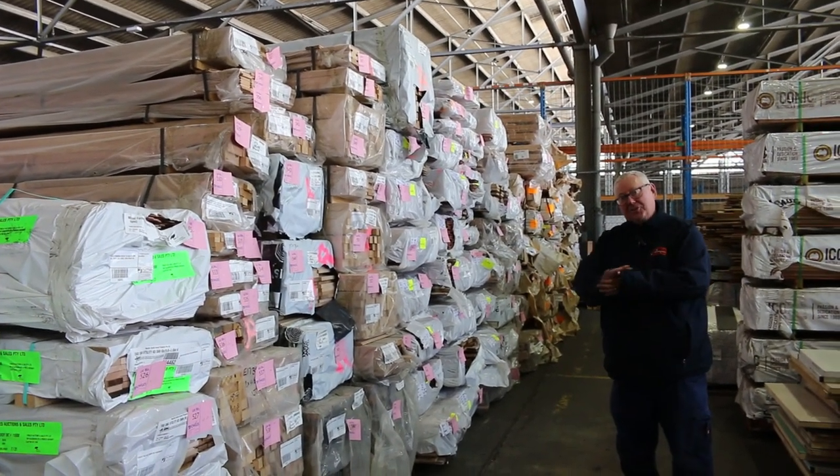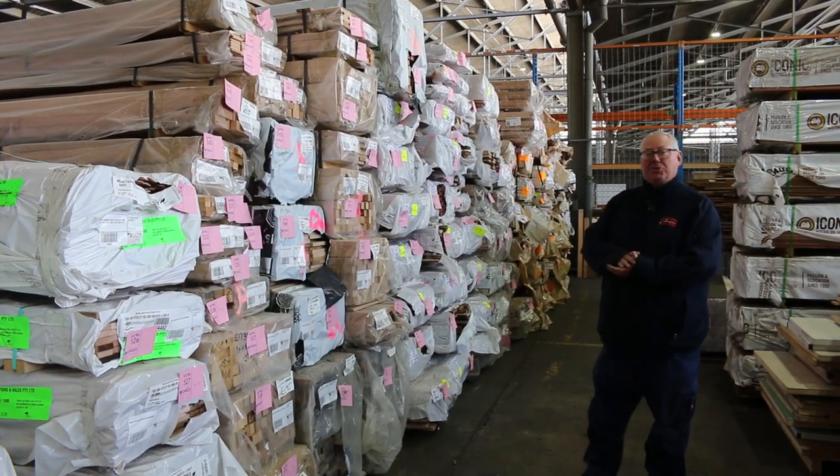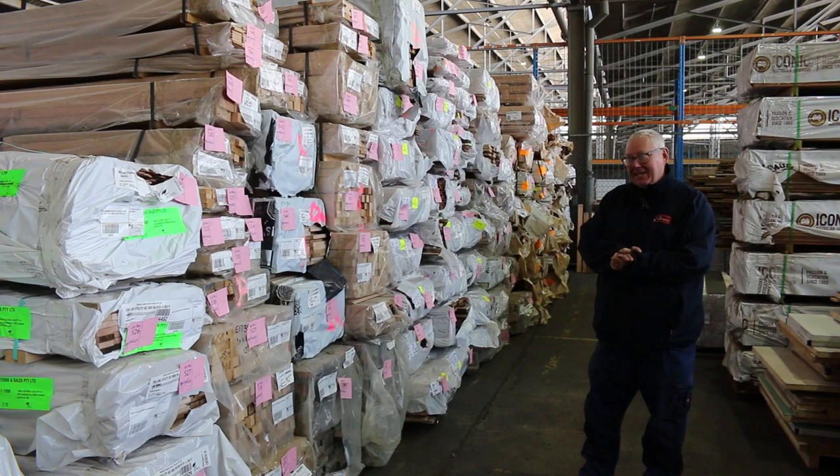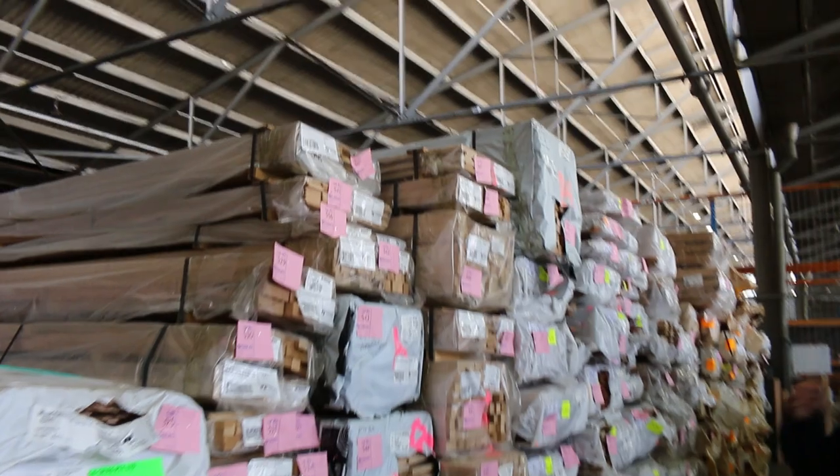Hello, Michael from Fowls here once again for the Tuesday afternoon auction preview. Tomorrow's auction is Wednesday the 27th of September 2023 at 10 a.m. There is plenty of stock this week — let's go for a walk and check it all out.